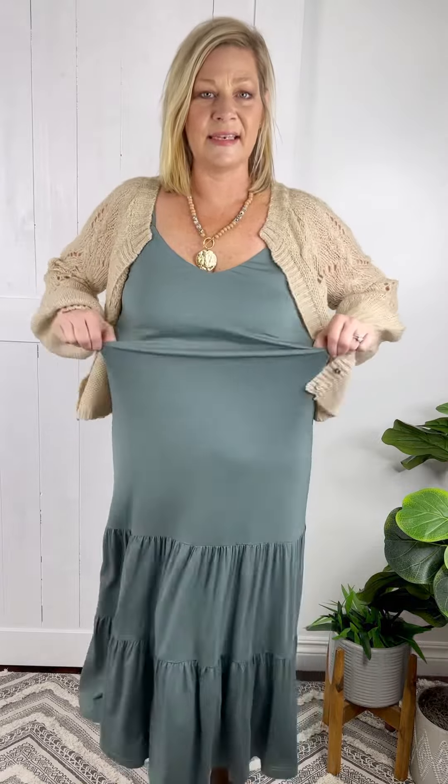Starting off, nice flowy material — it moves so nicely. It's absolutely gorgeous. It is an A-line. It has a nice piece of elastic right here, right above the waist. Comes down, has the tiers, and just flows really nicely.